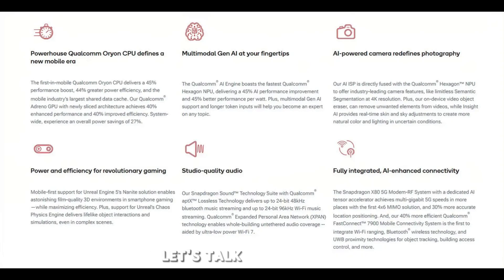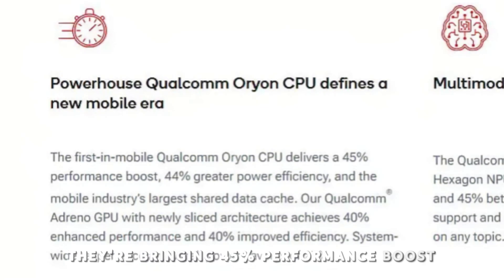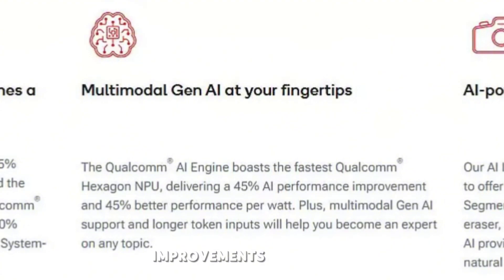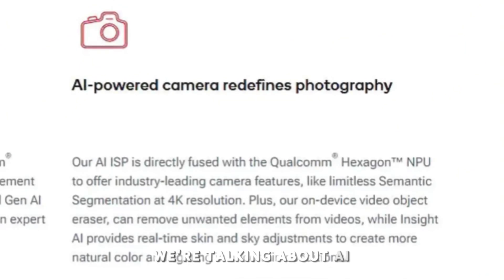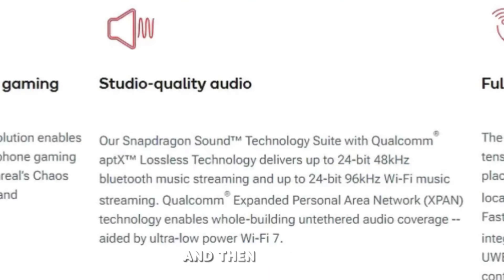They're bringing a 45% performance boost, 44% greater power efficiency, AI improvements up to 45%, and 45% better performance per watt. There's an AI-powered camera with better real-time skin and color adjustments for natural colors and lighting. They'll also have mobile support for Unreal Engine 5 and studio quality audio — this thing is going to be a powerhouse.